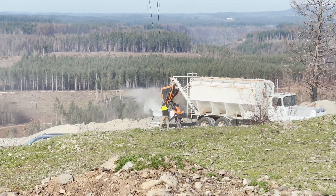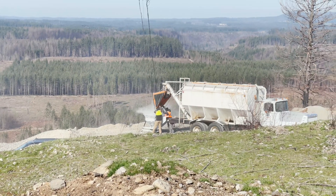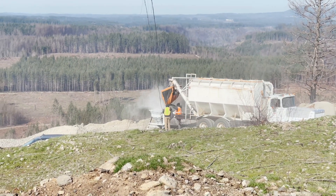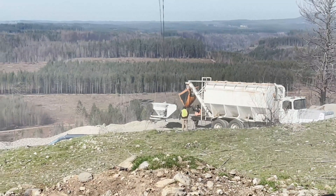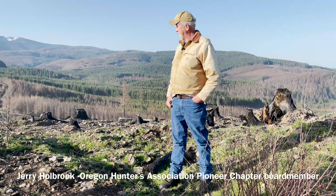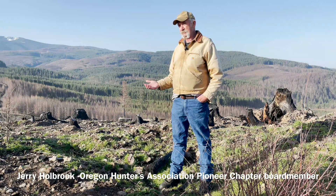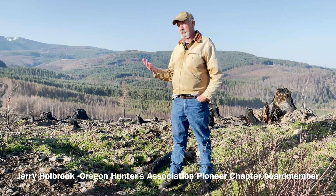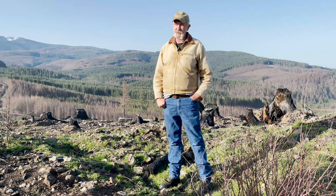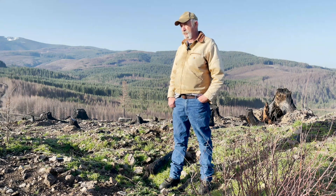At our board meeting we had a request for some funds and we unanimously supported this project and donated some money to make it happen. I think it'll help a lot of species like the deer and elk, and also the bear, grouse, and besides that some songbirds like the Oregon Junco — seed eaters.